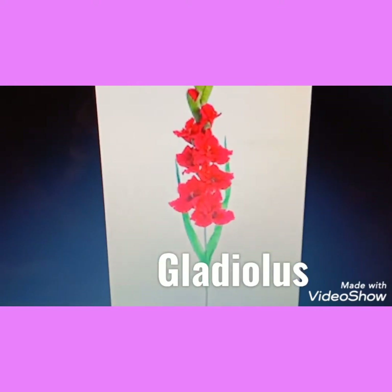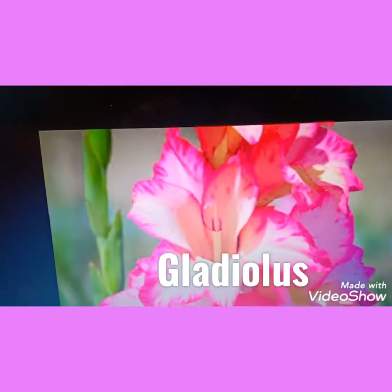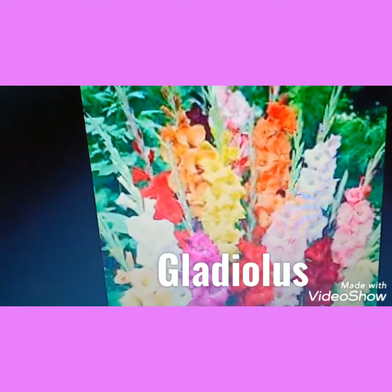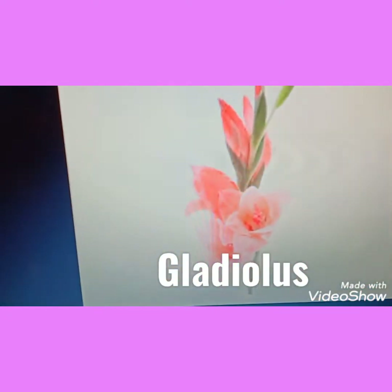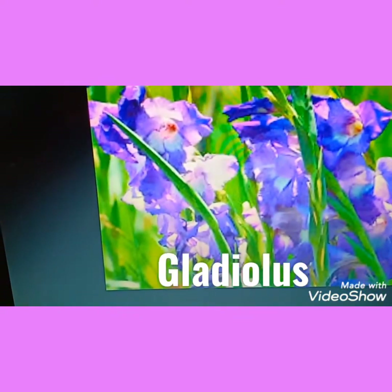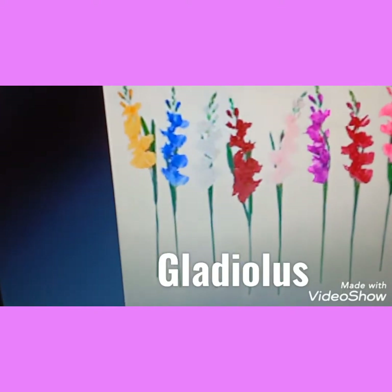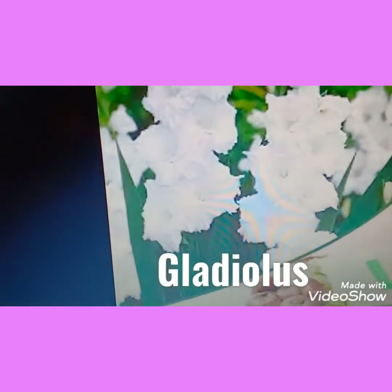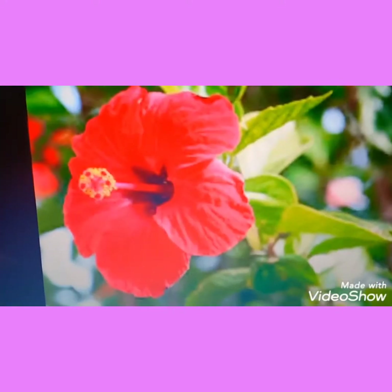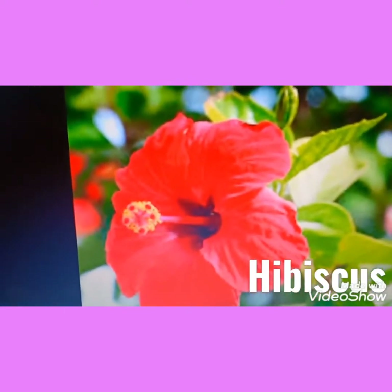This flower is gladiolus. There are so many colors in this flower — see, it has pink color also, and so many other colors: red, yellow, orange, white. See, this is an orange gladiolus.